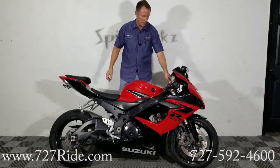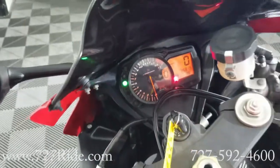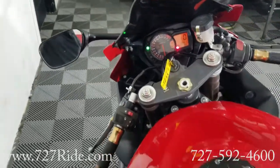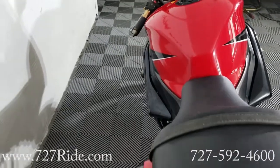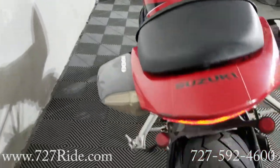Bring it on in guys, check it out. Mileage as you see as it sits right now: 25,815. That's low, guys. For an '06, let's be honest, that's a really nice mileage — especially for the background that this bike has.